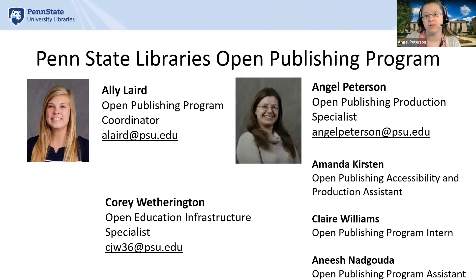Just a quick overview of our program: we have three full-time employees and three part-time employees. Allie Laird is our Open Publishing Program Coordinator, Corey Weatherington is our Open Education Infrastructure Specialist, and myself, providing production support for our Drupal publications, bibliographies, and monographs. We publish journals, monographs, bibliographies, and topical web portals, all open access for the Penn State and local PA community.